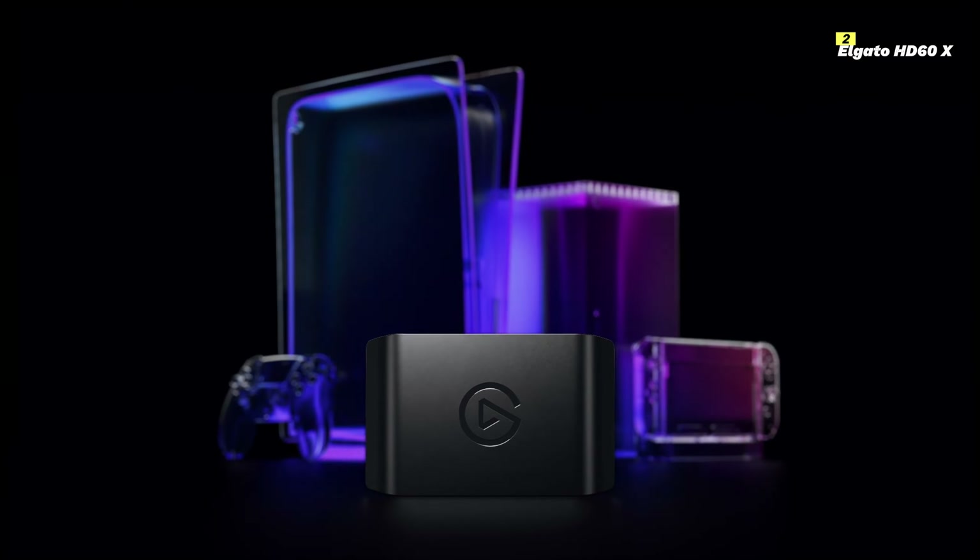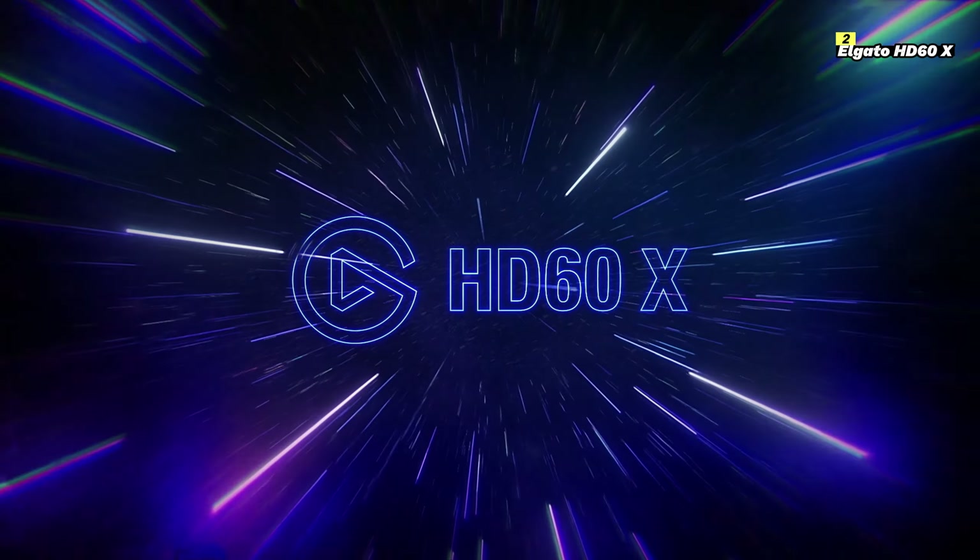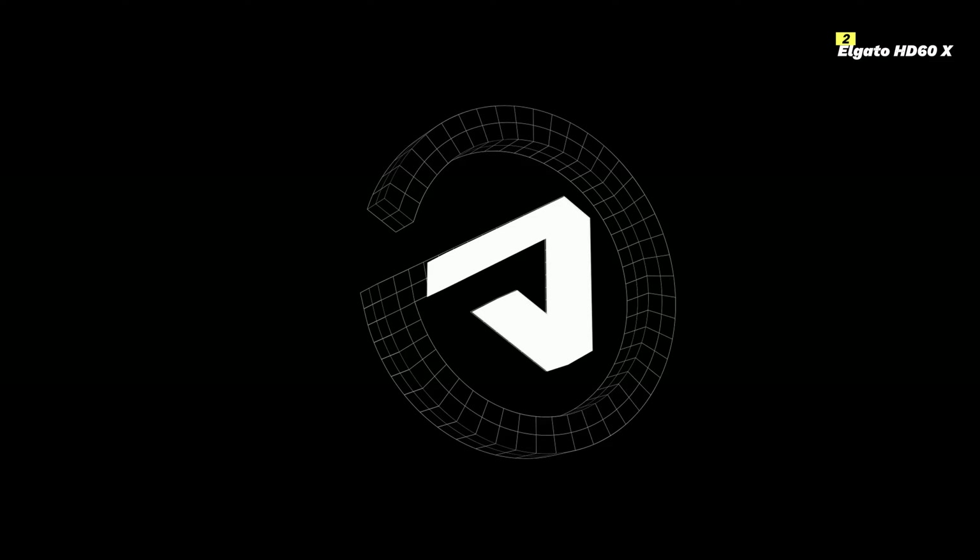In summary, the Elgato HD60X offers smooth 1080p 60fps capture, zero-lag pass-through, and versatile software support. Its compact design and wide compatibility make it an excellent choice for gamers and content creators looking to enhance their recording and streaming setup.